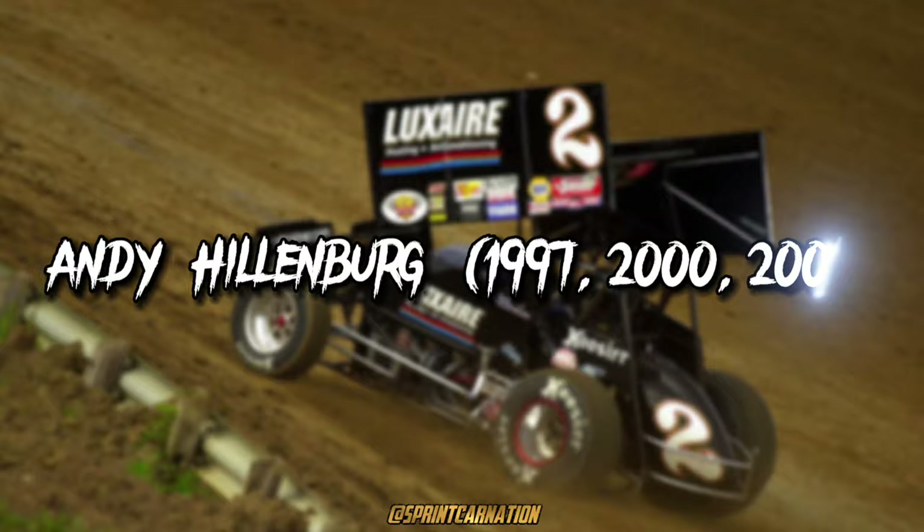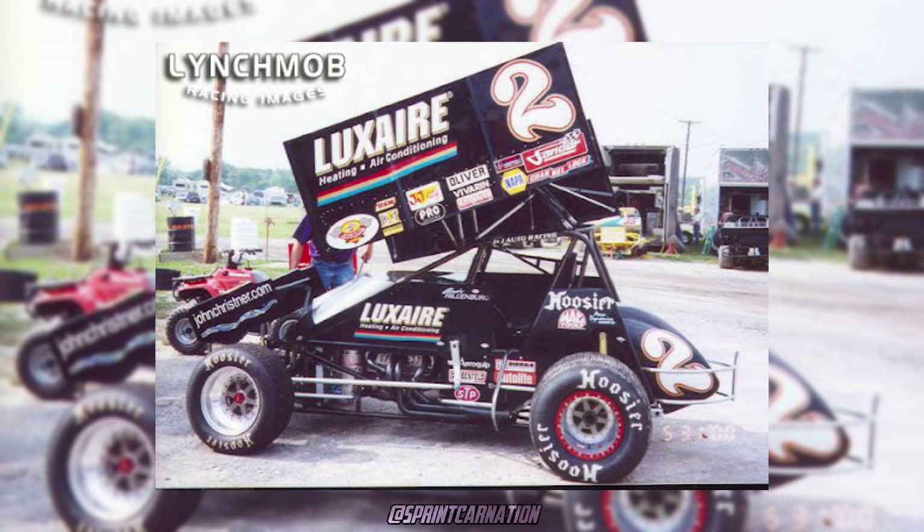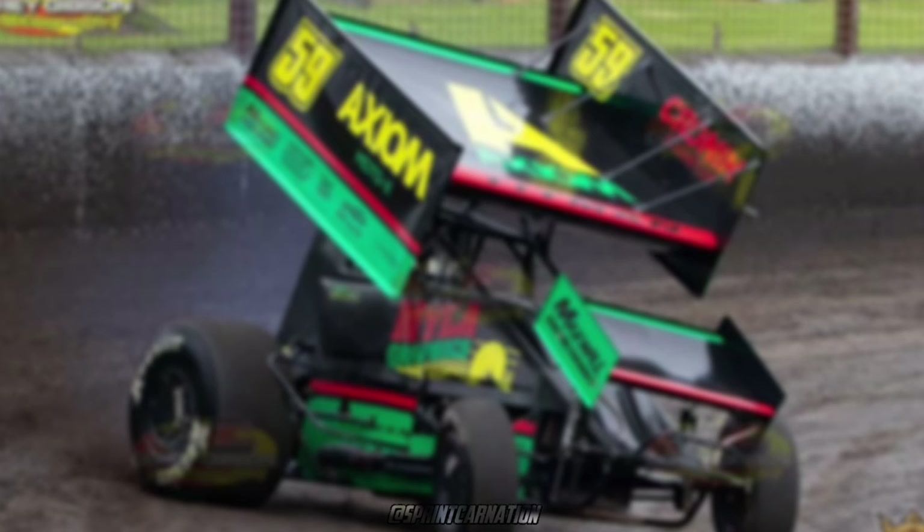Andy Hillenburg, 1997, 2000, and 2001. While having a big company like STP sponsoring his team, Andy had lots of interesting designs in the '90s, but one that sticks out the most is his '97 design. This is my personal favorite out of all of his designs from the '90s, but when Luxair became Andy's primary sponsor, his design didn't really change much through his last two years. But if I had to pick a favorite, I'd go with his 2000 design.